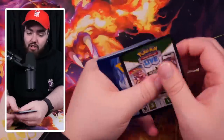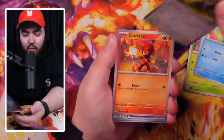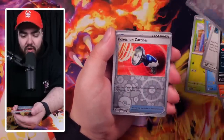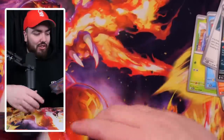My fingers aren't crossed right now — my toes definitely are. Skiddo, Quaxly, Squawkabilly, Sharpedo, Forretress, Rocky Helmet, Mabosstiff, Energy Retrieval, Pokemon Catcher, and an Annihilape. Again? Bro, this is just dire, man — literally not even an EX.